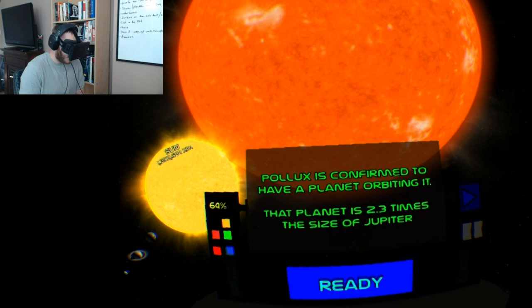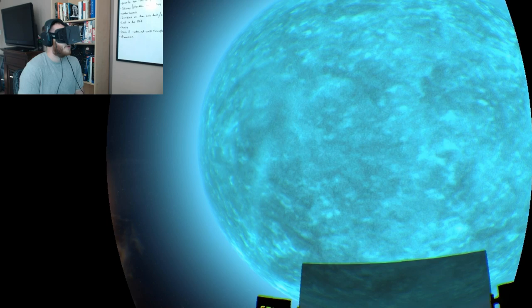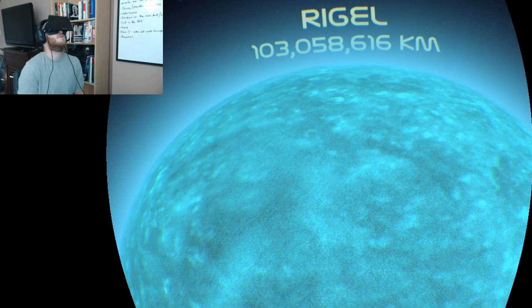Pollux is confirmed to have a planet orbiting it; that planet is 2.3 times the size of Jupiter. It's massive — it looks incredible.